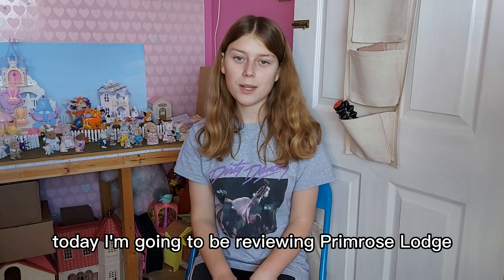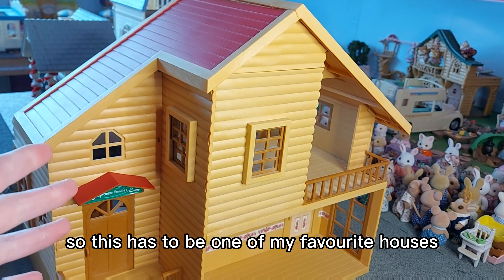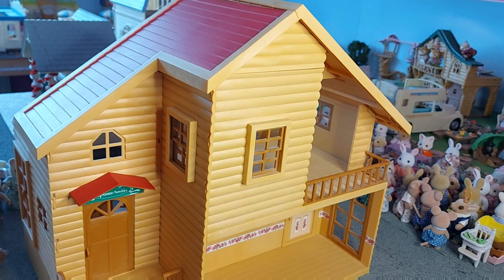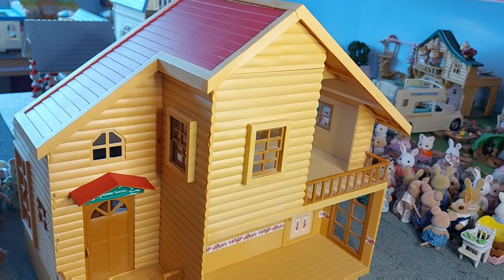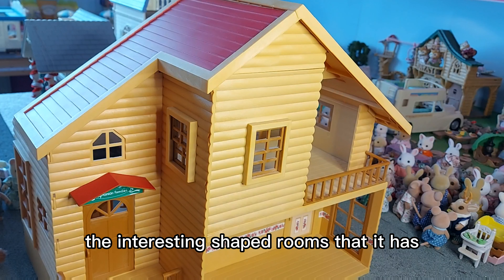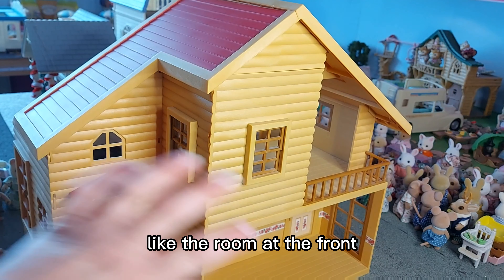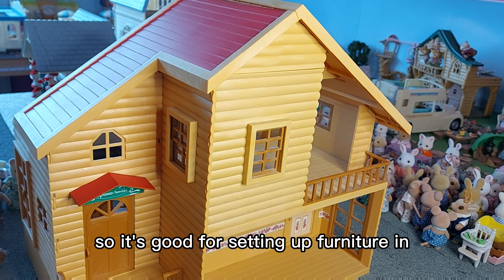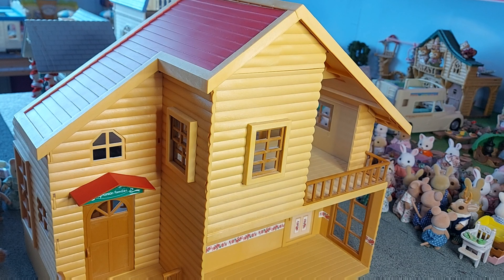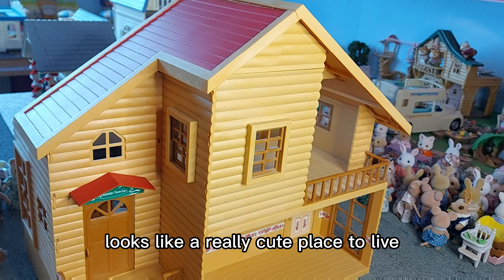Hi everyone, today I'm going to be reviewing Primrose Lodge. So here is Primrose Lodge. This has to be one of my favourite houses. I had it for quite a long time and I just really love the interesting shaped rooms that it has. It's quite different from other houses, with a room at the front and quite an interesting shape, so it's good for setting up furniture in. It looks like a really cute place to live.